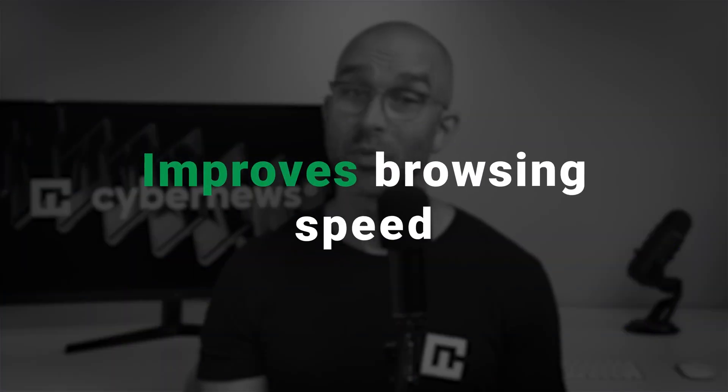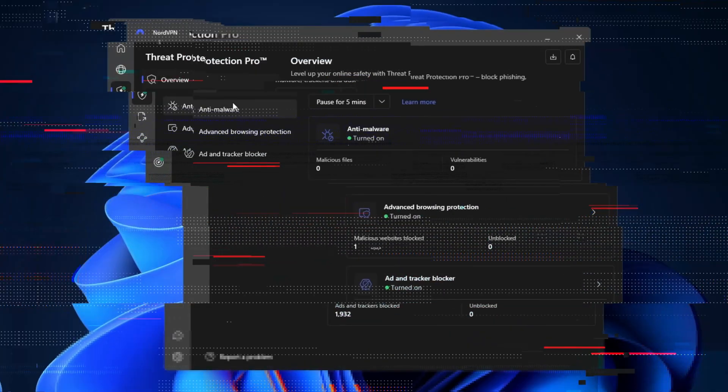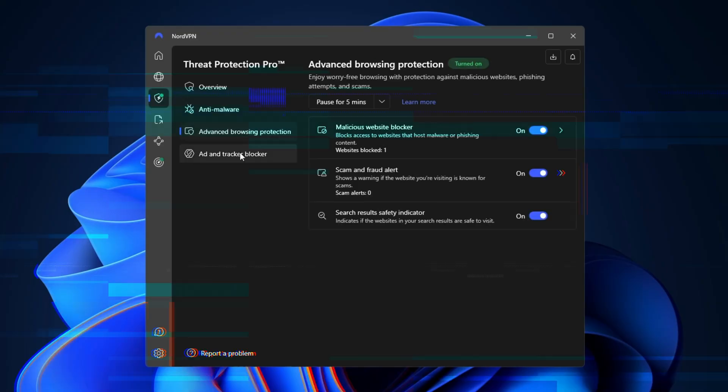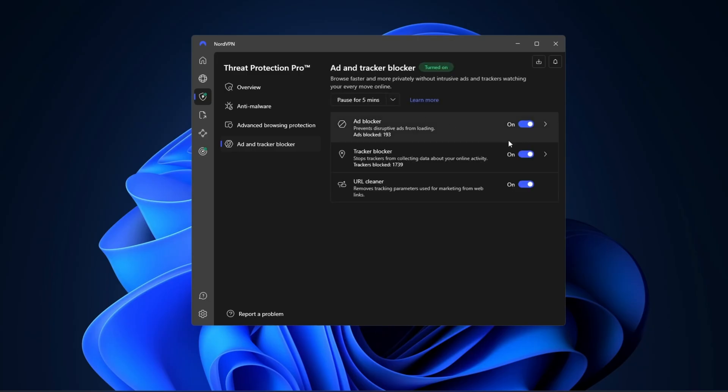It blocks intrusive ads and trackers, which not only improves your browsing speed but also enhances your overall online experience. On top of that, it offers malware protection, scanning and blocking malicious websites and downloads to keep your device safe. Web tracking protection also plays a key role in safeguarding your personal information, preventing online trackers from following your activity.